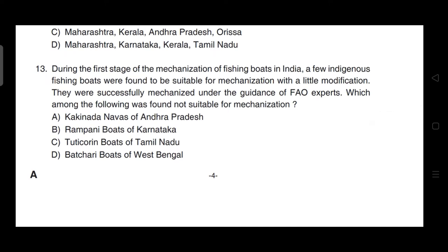During the first stage of mechanization of fishing boats in India, a few indigenous fishing boats were found suitable for mechanization with little modification and were successfully mechanized under FAO experts. Which was not found suitable? Correct answer is option B — Rampani boats of Karnataka.